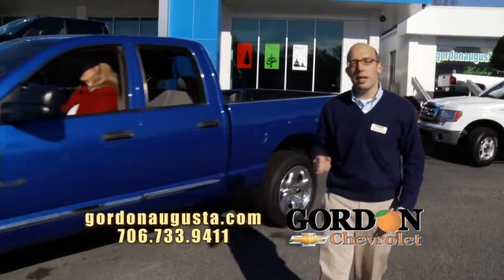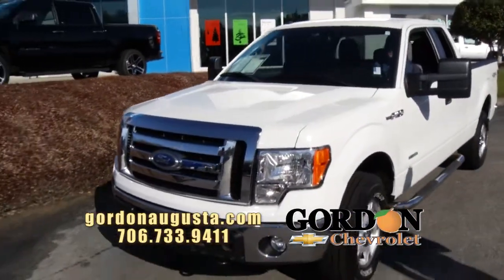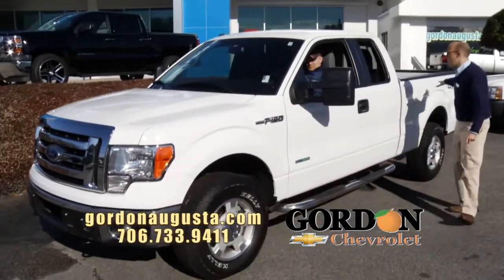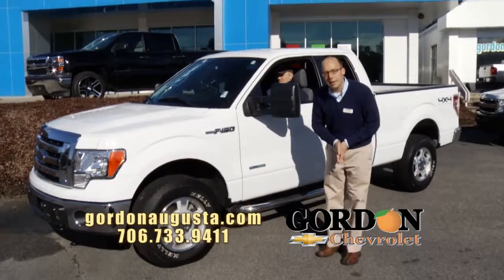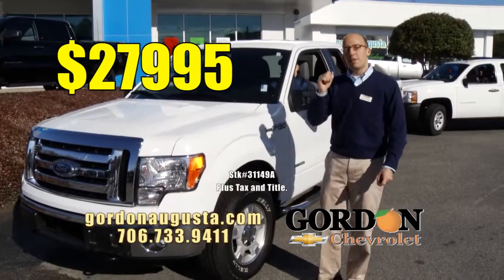Coming up next, if you need a truck that's 4x4 that won't kill you on gas, look at this. 2012 Ford F-150, it's an XLT with the EcoBoost engine. 4x4 off-road package. Great extended cab. Clean as a pin. Low on the miles. Almost brand new, this truck — and the price is unbeatable: $27,995.